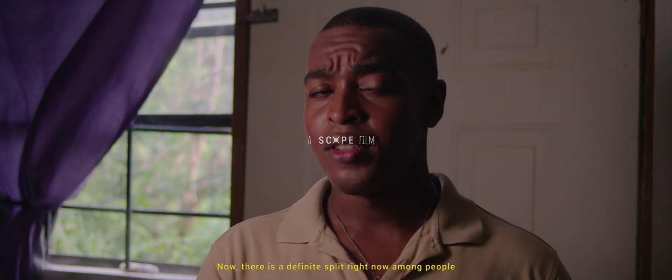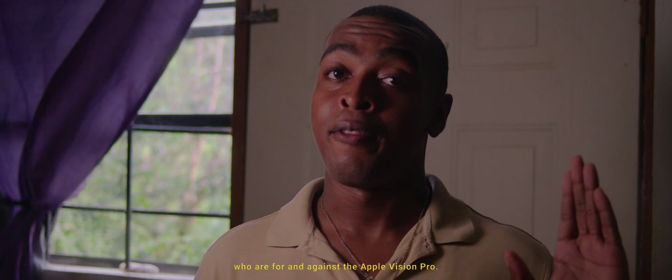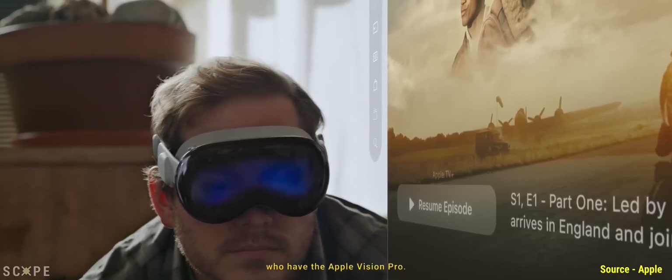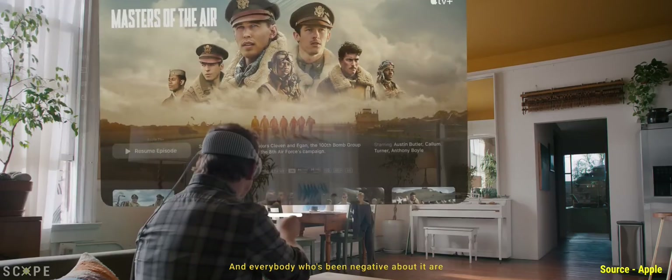Literally nobody is talking about the Apple Vision Pro the way this guy is. Now there is a definite split right now among people who are for and against the Apple Vision Pro, but primarily it seems that those people who really love it are those who have the Apple Vision Pro, and everybody who's been negative about it are those who don't have it.